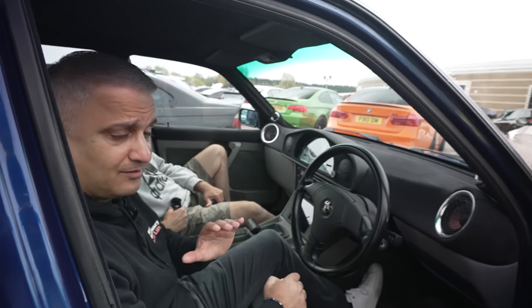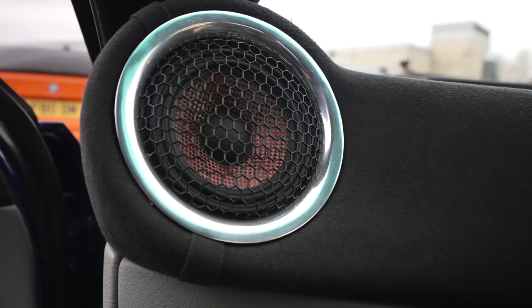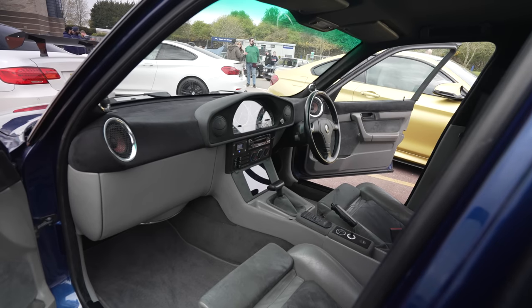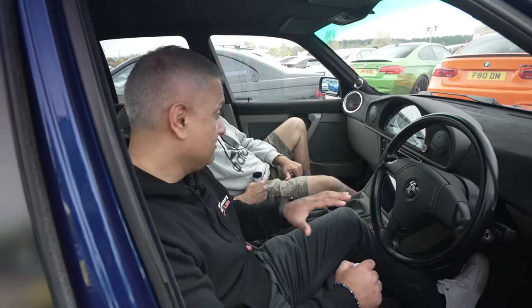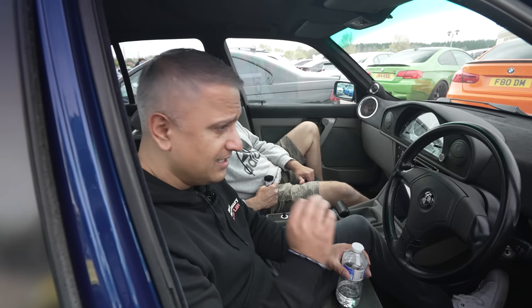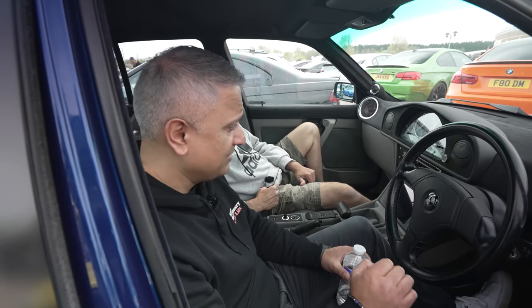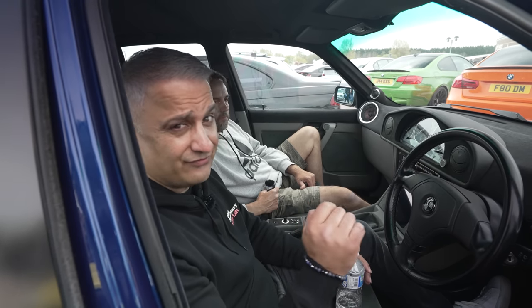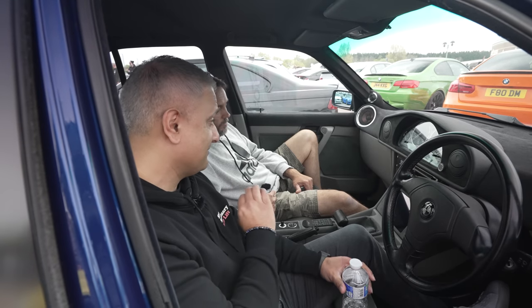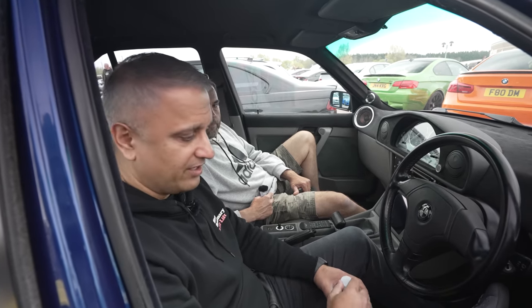Honest opinion — blown away. The soundstage is just amazing, there's real depth there. I thought it might be just punchy bass because of the 10-inch sub, but there are proper lows and a complete frequency range. Really, really cool. Probably one of the best in-car audio setups I've heard for a while, and the soundstage is perfect.